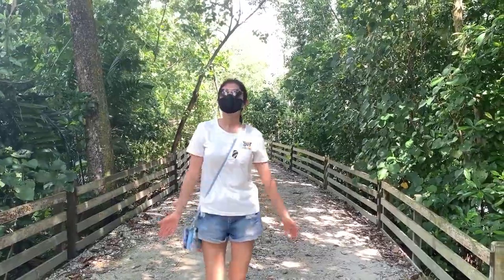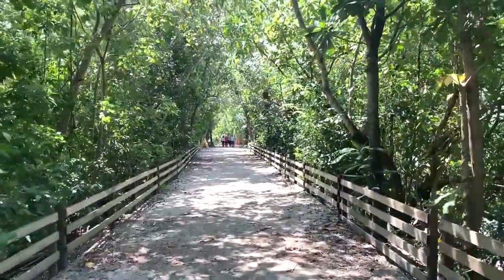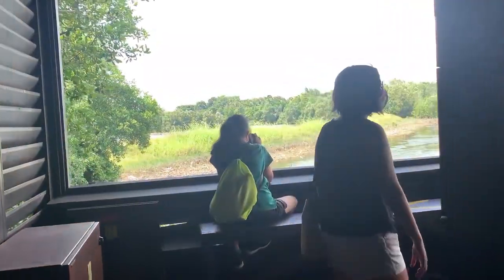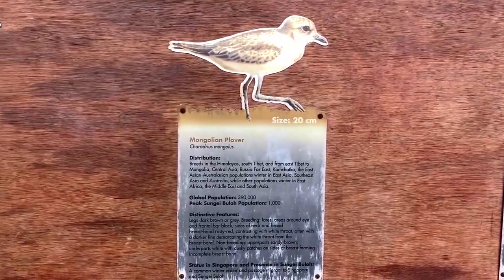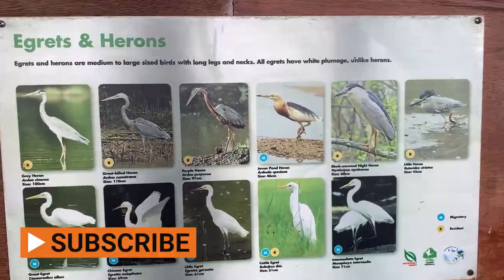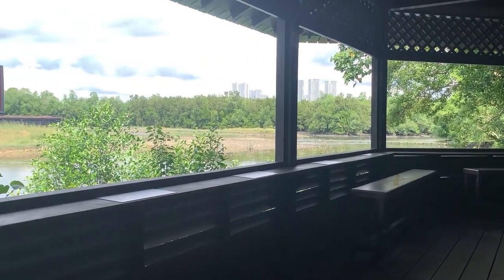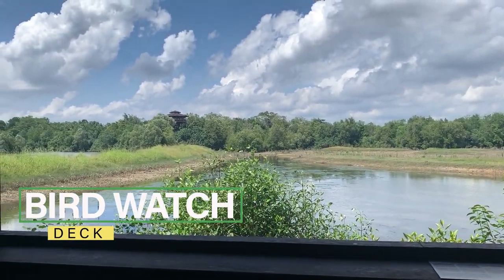We are at the Migratory Bird Trail and have already seen a couple of birds but they seem quite far, so we are going to the watchtower for a better view. If you visit at the right time, you may see migratory shorebirds such as whimbrels, sandpipers, plovers and many others — their migration season is mostly during September to March. This is how you learn to birdwatch.